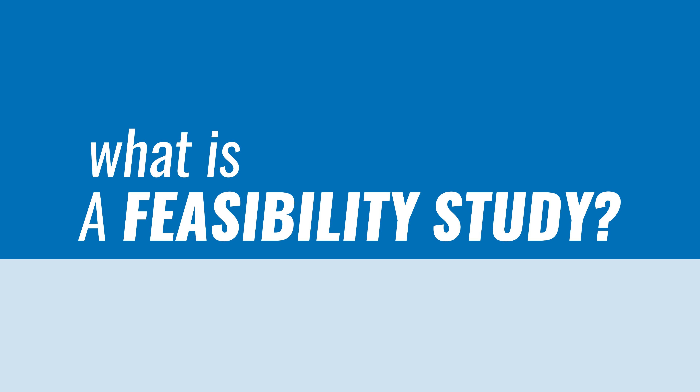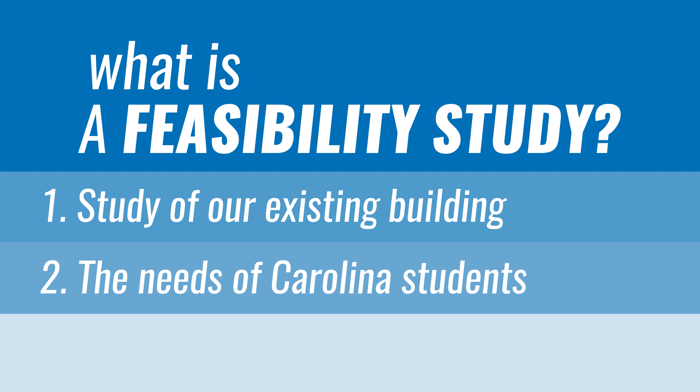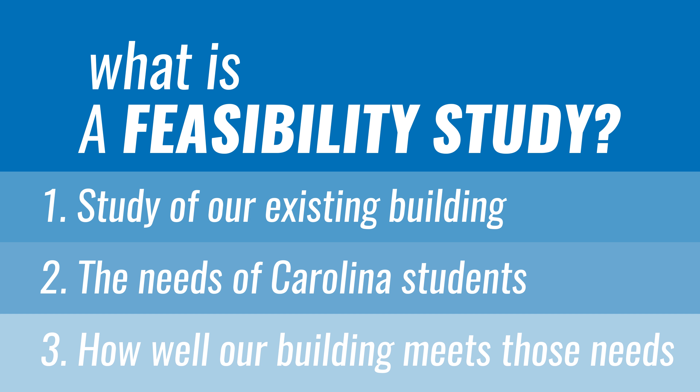What is a feasibility study? Well, it can be many things. Ours was a study of our existing building, plus the needs of Carolina students, plus how well our building is meeting student needs.